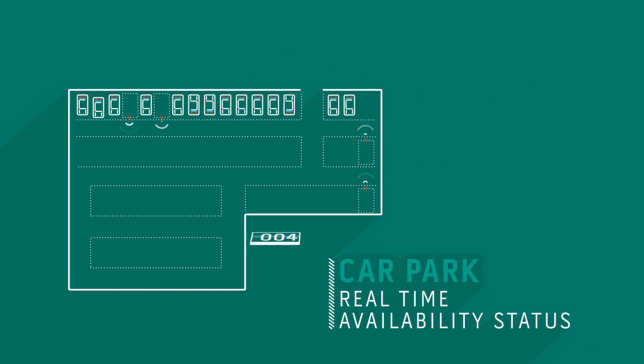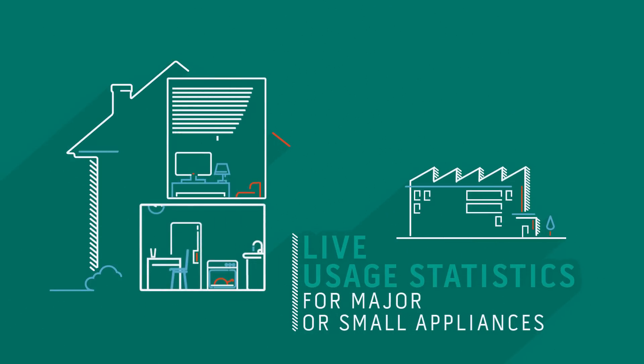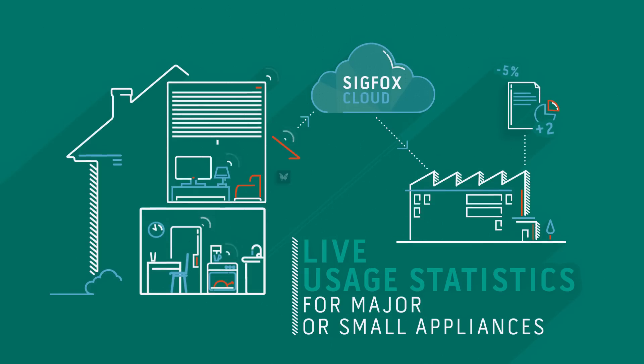Monitored parking spaces communicate when they're taken and when they're available. Major or small appliances connected to the Sigfox network will be able to send usage data to the manufacturer or a third party.